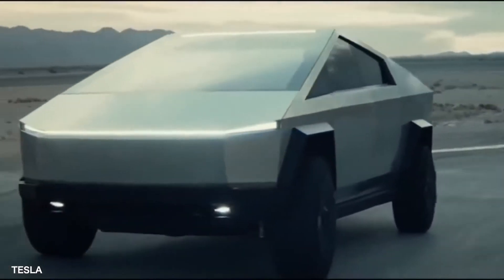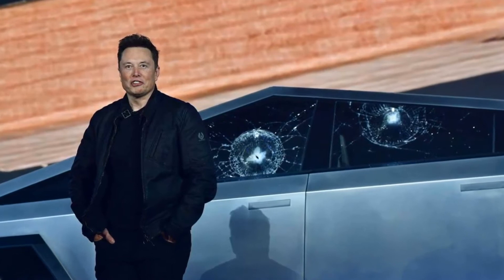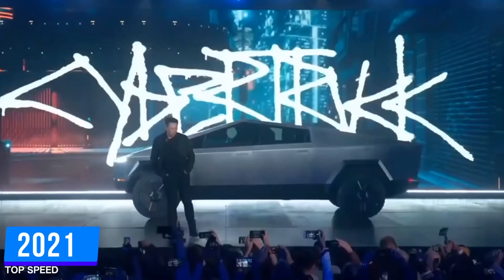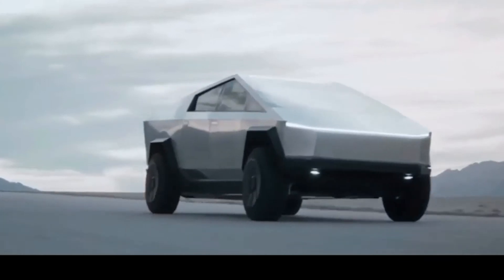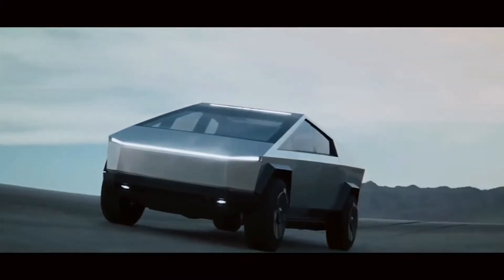Last year, Elon Musk unveiled the Cybertruck at the Tesla Design Studio, after which it went viral. However, Tesla's announcement of Cybertruck in 2021 raised several questions from car enthusiasts. There's still more that you don't know about this Cybertruck, so let's dive in and take a look into some of the exciting facts it has to offer.